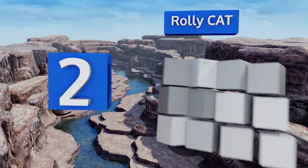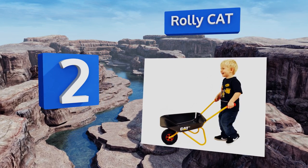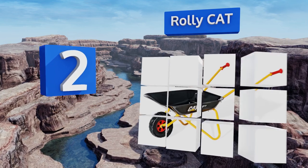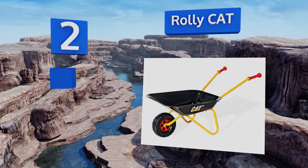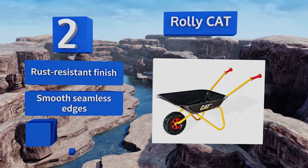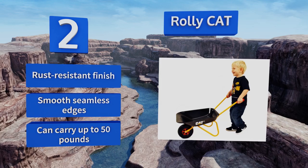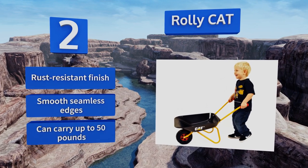At number two, watch your youngster beam with pride as they follow you around the backyard helping transport plants in their very own Rolly Cat. With this lightweight frame and tub they can easily push it from one patch to another, giving you more time to bond with your tiny gardener. It features a rust resistant finish and smooth seamless edges, and it can carry up to 50 pounds.